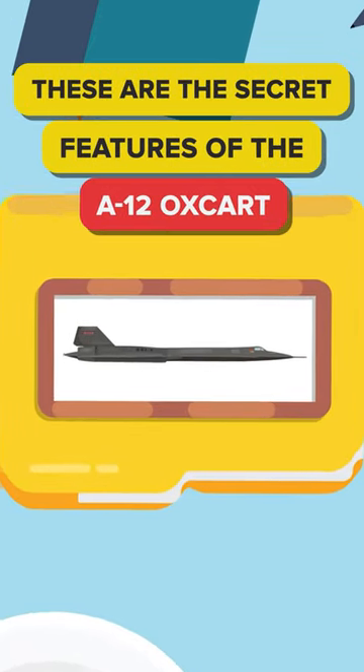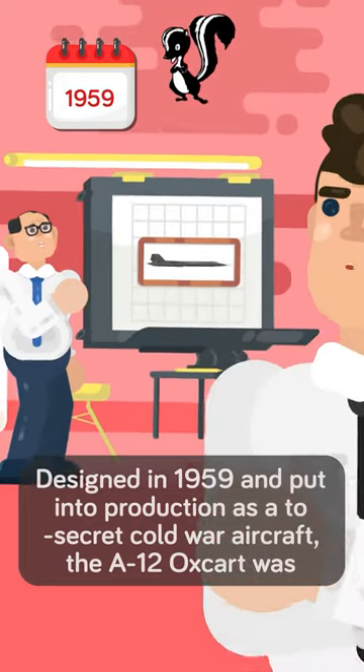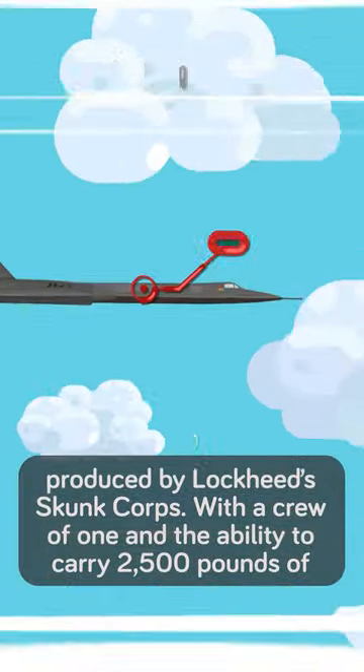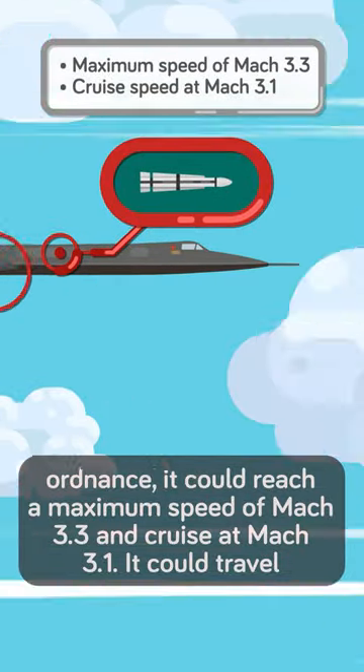These are the secret features of the A-12 Oxcart. Designed in 1959 and put into production as a top-secret Cold War aircraft, the A-12 Oxcart was produced by Lockheed Skunk Works. With a crew of one and the ability to carry 2,500 pounds of ordnance, it could reach a maximum speed of Mach 3.3 and cruise at Mach 3.1.